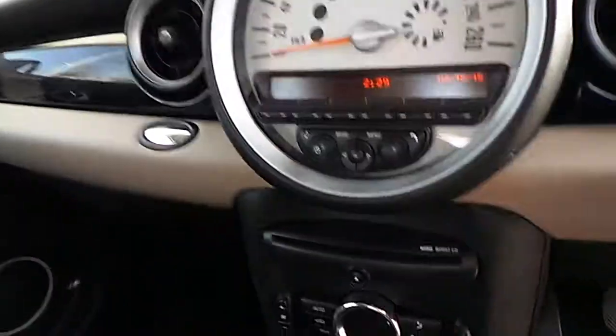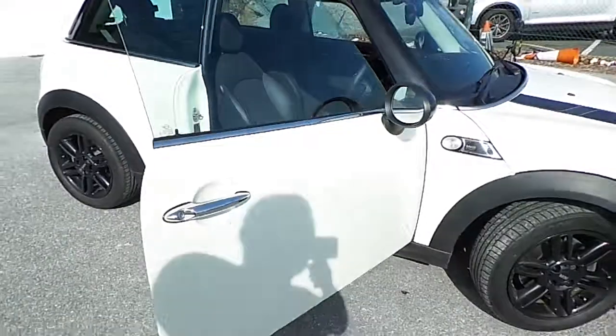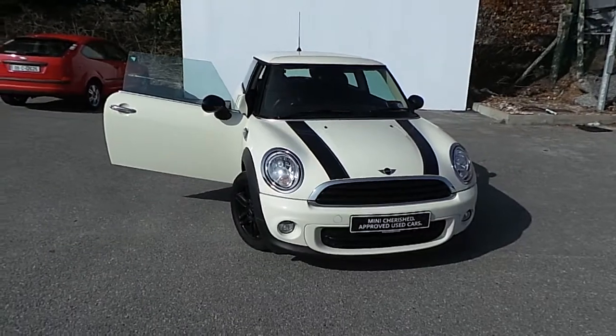This car also has dual climate control and air conditioning. Thank you for watching our video. If you would like to arrange a test drive or receive an additional personalized detailed video about this car, please contact us on 021 500 3600. Thank you.